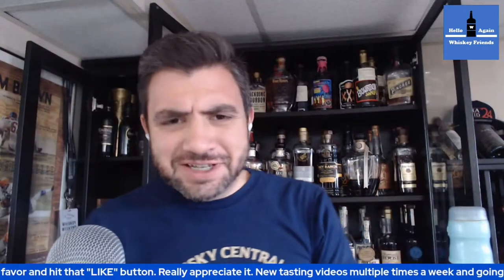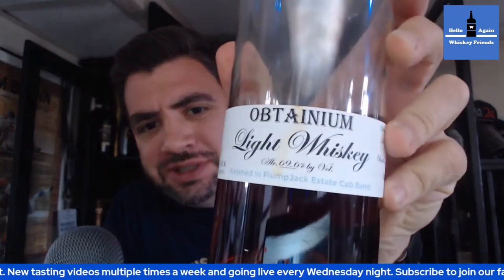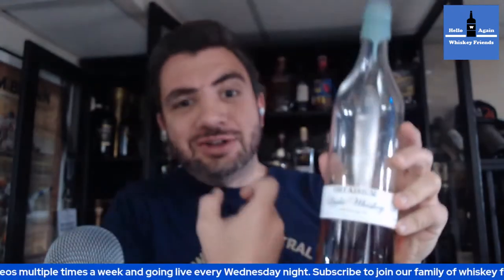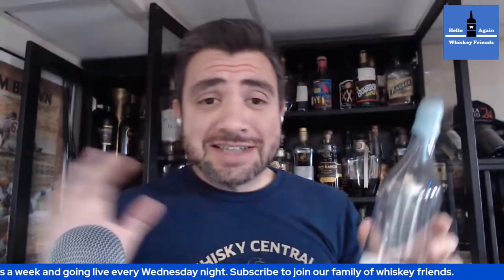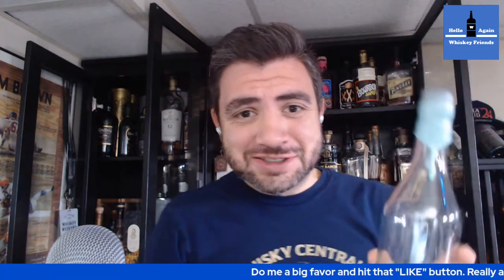Hello again, whiskey friends. Thanks for joining me today. I wanted to talk about light whiskeys. Light whiskeys in this context does not mean diet whiskeys — this has nothing to do with calories. But if you aren't familiar with this, let's get into it and break it down. I wanted to talk about this bottle before I managed to share it away and kill it too. Let's kick off the show.